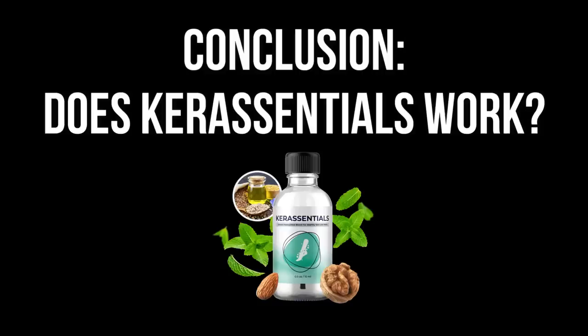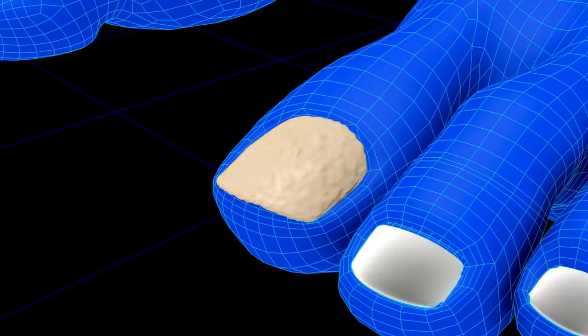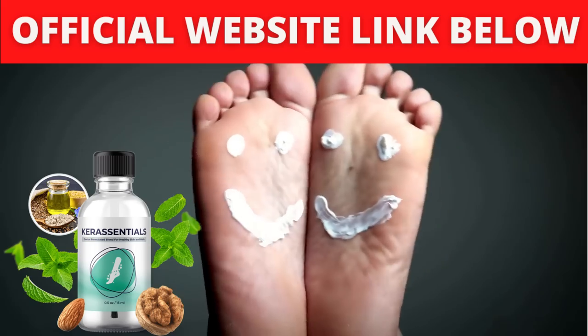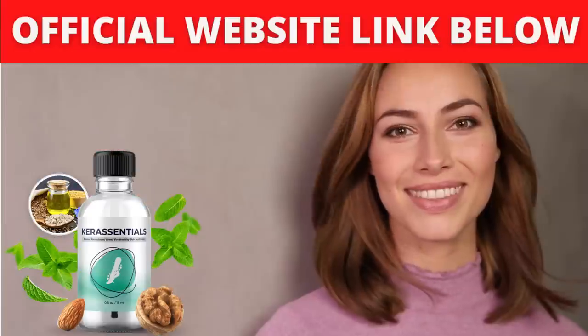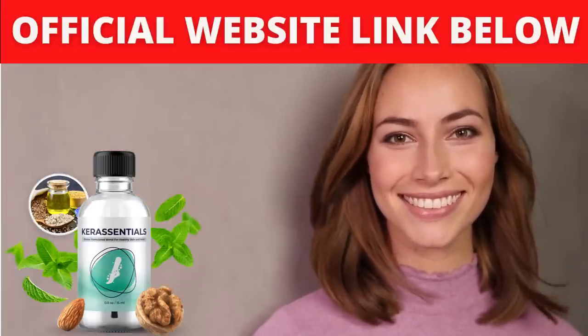Conclusion: does Care Essentials work? The answer is yes — Care Essentials works and it is safe. Thousands of people are using this product with great results and zero side effects reported. So if you're thinking of buying Care Essentials, just make sure you buy it from the official website, take the treatment seriously day after day, and remember that you have a 60-day money-back guarantee.